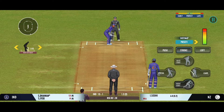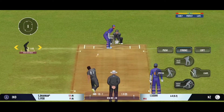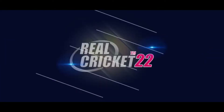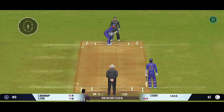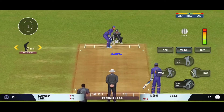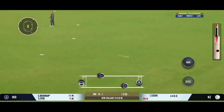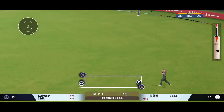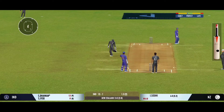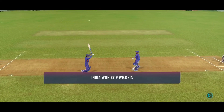He looks in good touch. It's a full house here and what an atmosphere we've had for this match. That's fiery from the bowler. Good shot for a single. This has been an impressive performance — they got just about everything right.